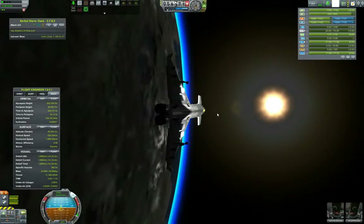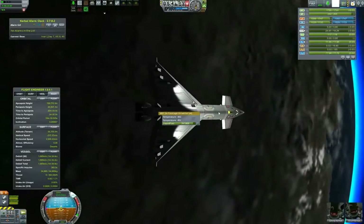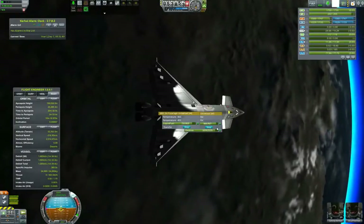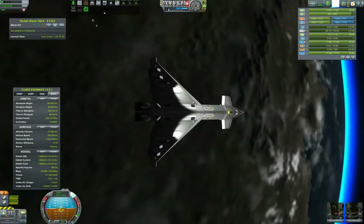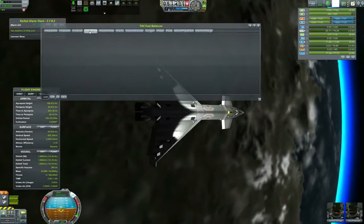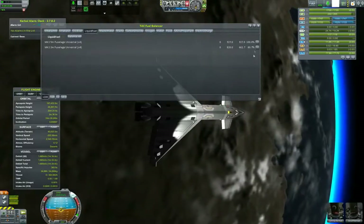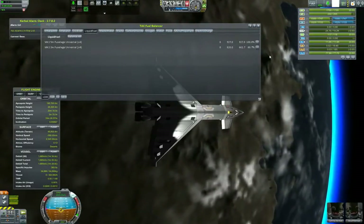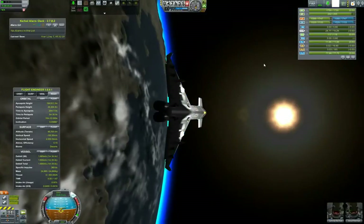An important thing worth noting is that we will be checking our fuel and pumping all fuel forwards to ensure that our center of mass is indeed in front of our center of lift. Here I'm using the fuel balancer to ensure that this balance is managed.